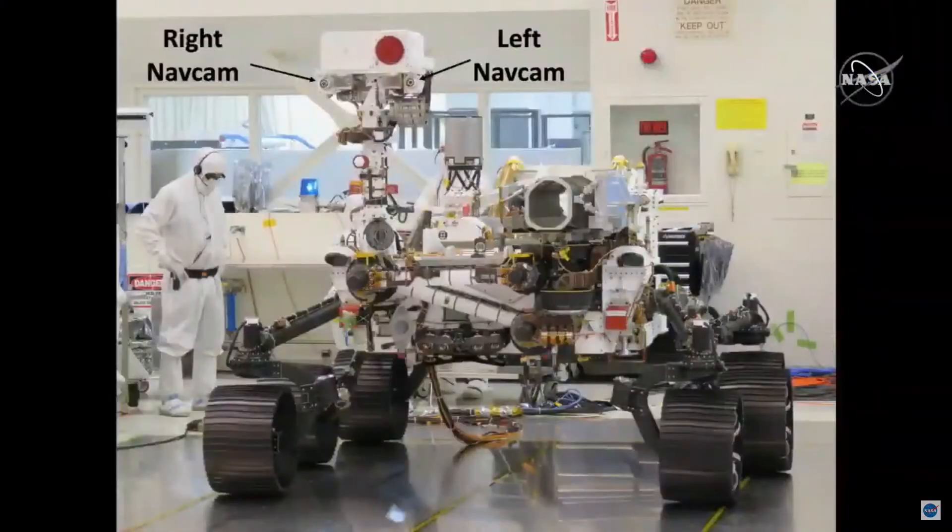Over the weekend, we deployed the RSM. If you go to the first picture, there's a picture of the remote sensing mast, the RSM, which is that mast on the rover. And you can see the navigation cameras up there — the left and right navigation cameras, or nav cams as we call them.